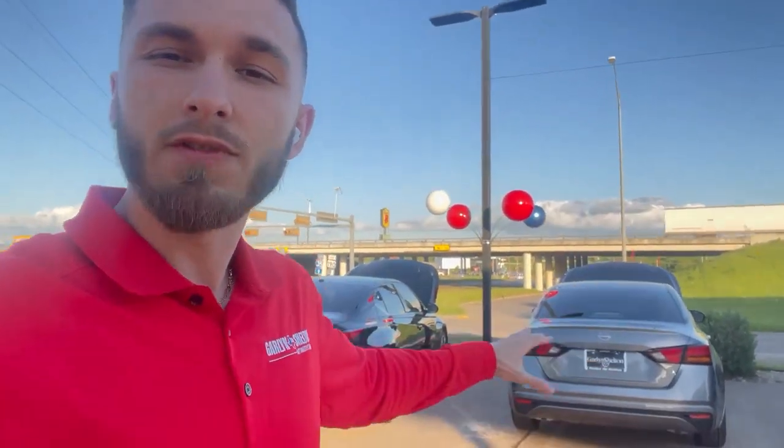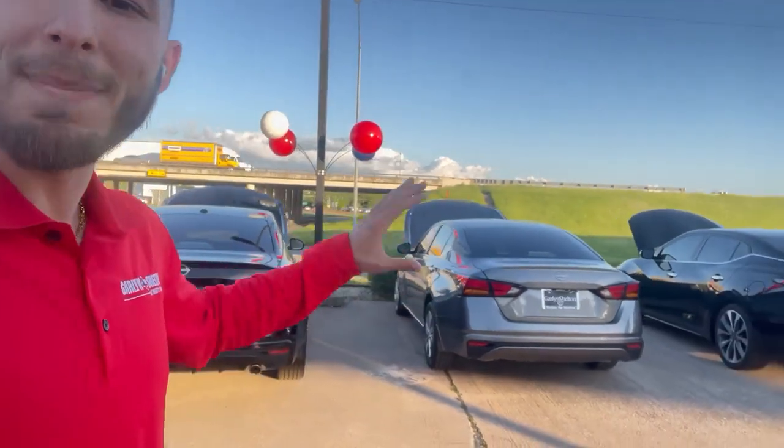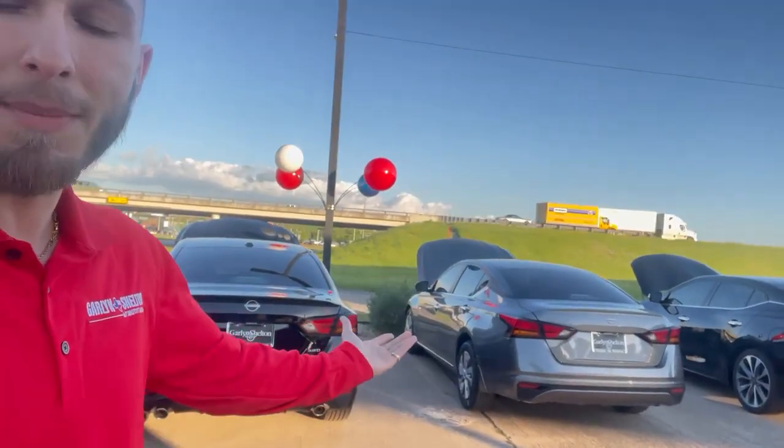If you already know anybody who's looking for a very inexpensive vehicle that gets amazing gas mileage and has an amazing amount of room, go ahead and call 254-322-0084 or stop by Garland Shelton Nissan. Ask for your boy James — I'm here to help you out. Let's get you in the car today. Thank you.